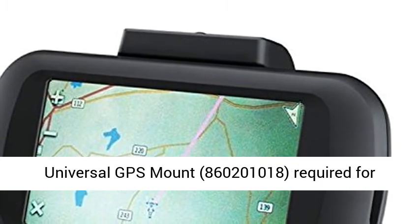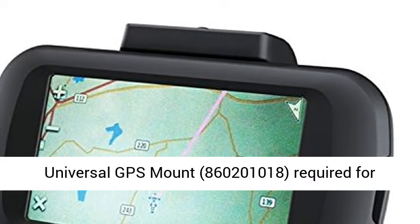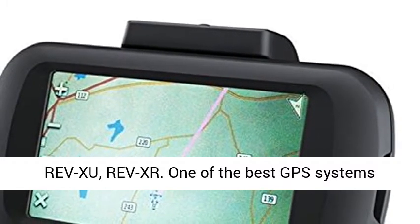Universal GPS Mount, part number 860,201,018, required for RevZoo and RevXR.